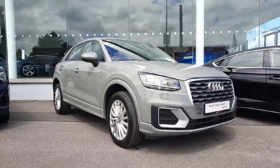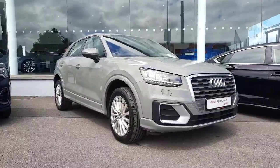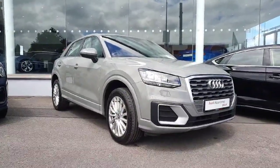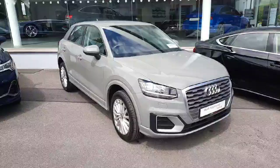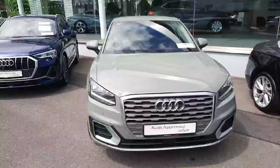Hi and welcome to Audi Approved Plus Drogheda online car sales. Today I'm giving you a quick walkthrough of this beautiful Q2 that we just got into stock. It is a 2018 2-liter diesel engine generating 116 horsepower and it's available now for €21,900.